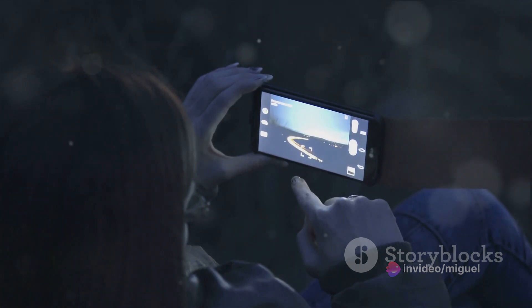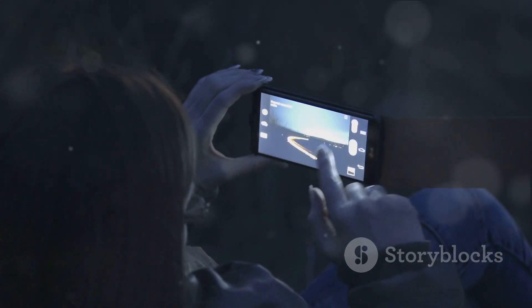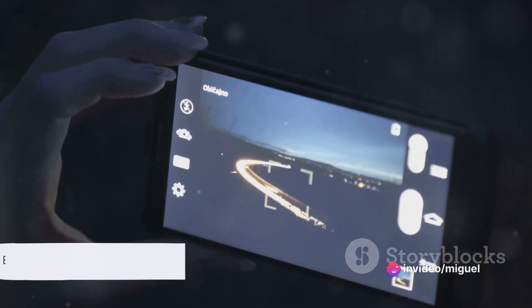And the low light performance is nothing short of magical. The S24 Ultra has a night mode that uses advanced AI algorithms to brighten up your photos while preserving detail and color. No more grainy, washed-out shots when the sun goes down. With this smartphone, every shot is a masterpiece.